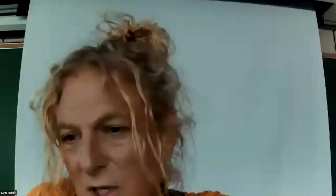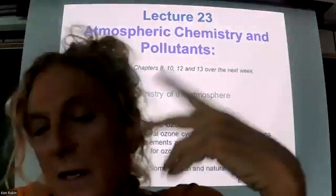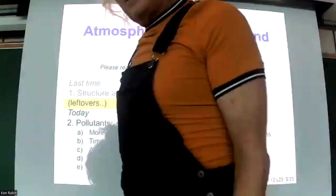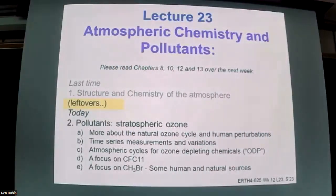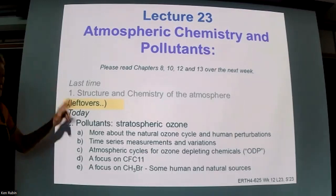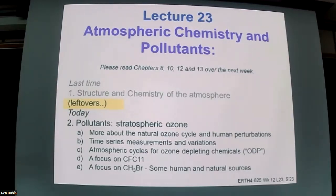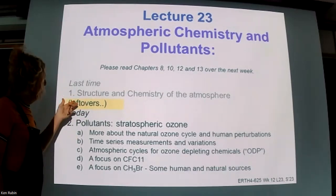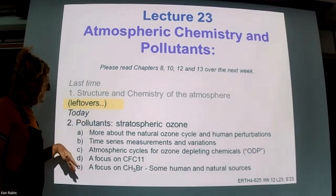Today we're talking about the ozone layer. It's the same reading I assigned last time - it covers this week and next week. Then we're going to talk about climate change, which will have a new chapter. There are some leftovers from last time that I didn't get to, which is pretty much true every semester. They're all related specifically to atmospheric ozone, so we'll jump into those and then move right into the stuff for today.